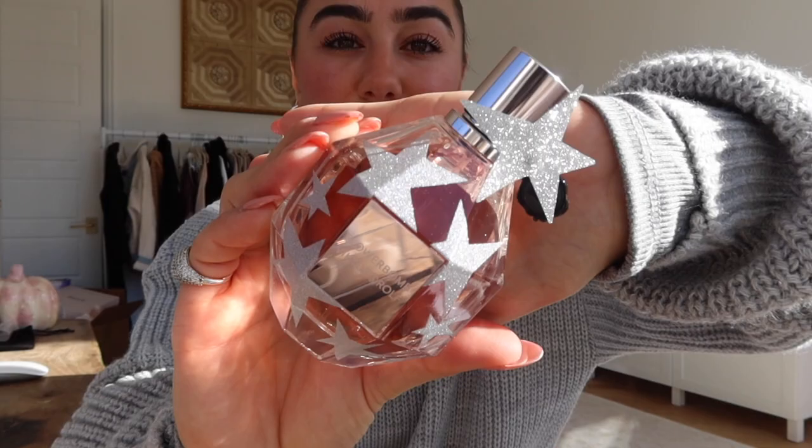I've actually worn Flowerbomb — I've probably had it in my fragrance collection since college. It's such a good one. Me and my girlfriends used to wear it in school, and I always remember one of my girls from fashion school would say she always got compliments from boys whenever she wore Flowerbomb. It was like her signature scent.